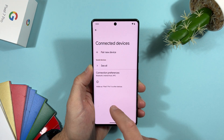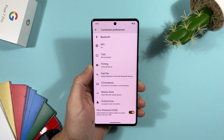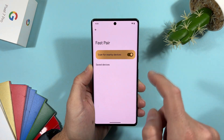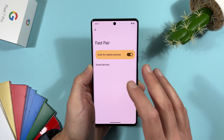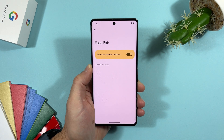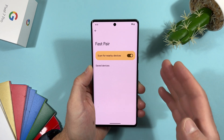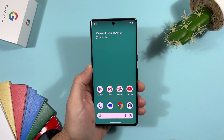In Settings > Connected Devices > Connection Preferences, there is now a new option: Fast Pair — nearby detection of Fast Pair Bluetooth devices. When you open it, it scans for nearby devices that support Fast Pair. This menu was present in earlier betas but was removed in Beta 3; now it's back. A new Fast Pair menu in Connection Preferences.